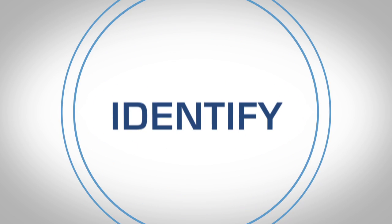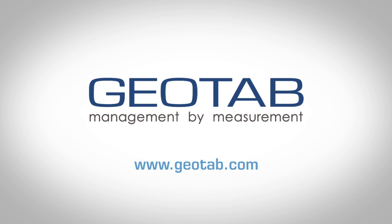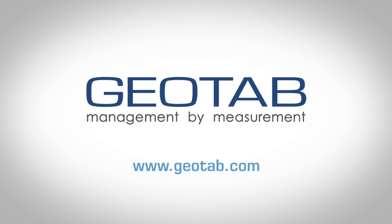Geotab is a platform to transform the way you manage your business. Visit geotab.com to learn more about turning high-quality data into actionable information.